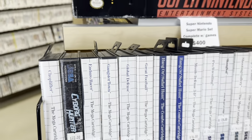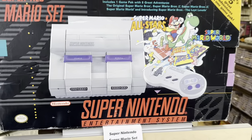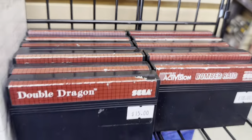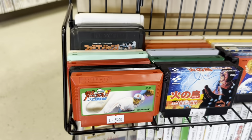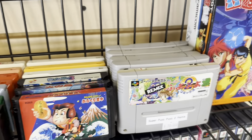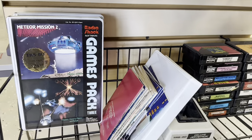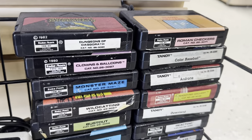Some more Master System stuff. Complete Super Nintendo Super Mario set — $400. It's the going rate these days, for sure. Got some Famicom, Super Famicom. And check this out, guys — TRS-80. Unbelievable.